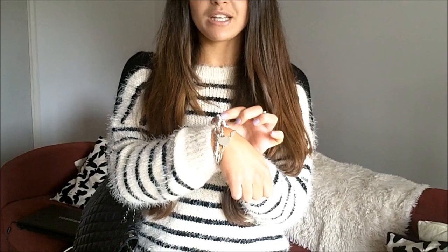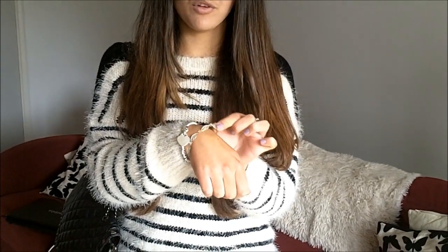Hi everyone, so a quick outfit for you. Let's start with jewellery. My earrings are from Accessorize, my ring is from Magnolia, my bracelets are — this one is from H. Samuels, and this one was a gift from someone so I can't tell you where that was from.